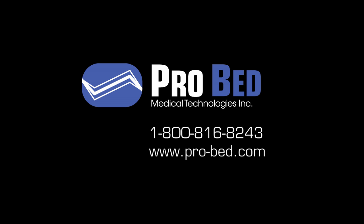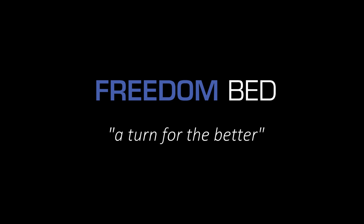We appreciate your interest in the Freedom Bed and thank you for taking the time to learn about its many features and benefits. If one of your clients, a family member, or you yourself would benefit from this product, please visit our website or contact us directly at the contact information on the screen. We will be pleased to provide you with free information and a no-charge case review and quotation. The Freedom Bed is truly a turn for the better.